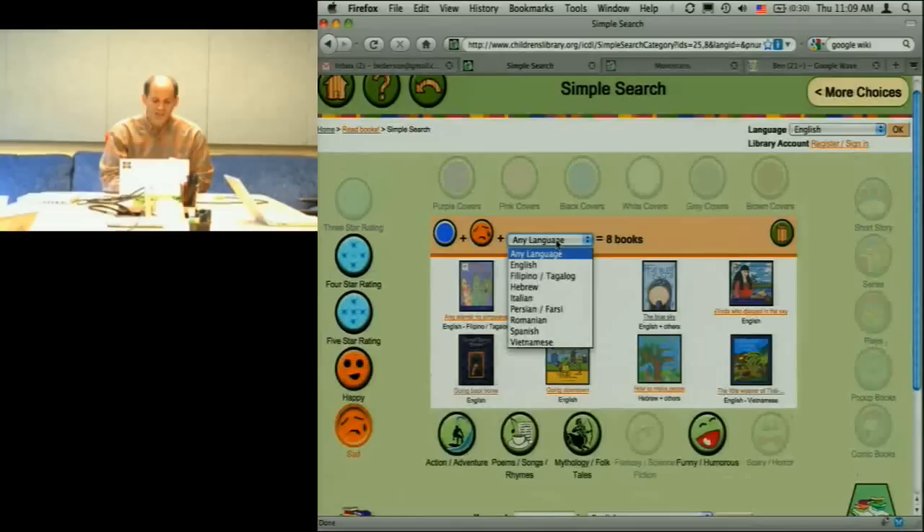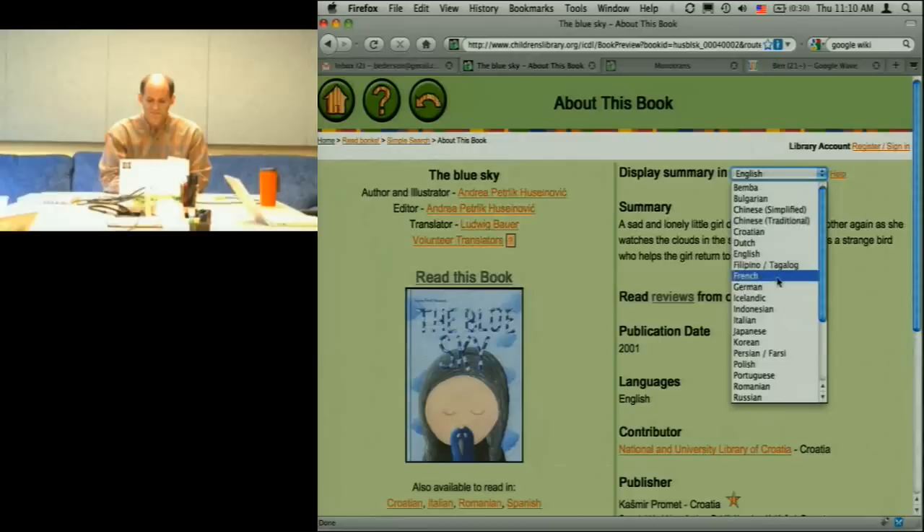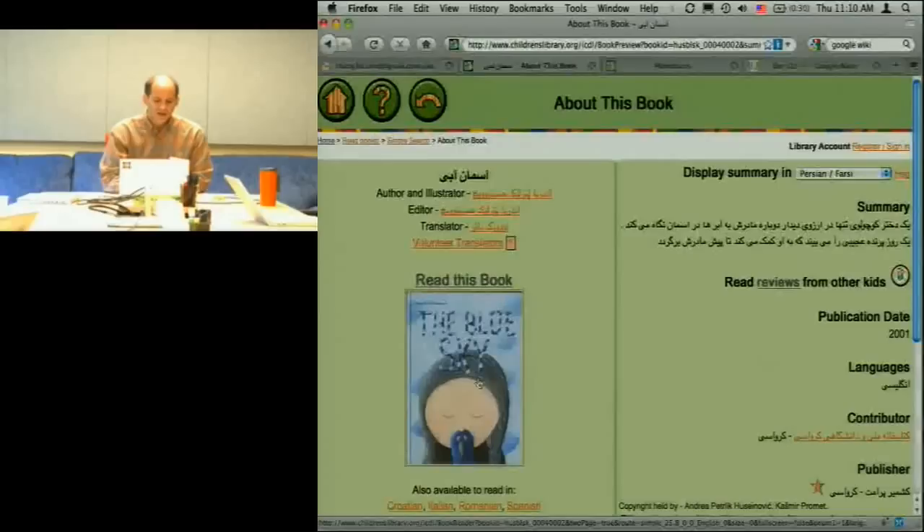There are books in eight languages meeting those search characteristics. Notice you can't do a zero-hit query because we gray out facets that would result in no hits. We can go get a book and get the metadata. We have about 2,000 volunteers translating our metadata, so this book has metadata translated in lots of languages. One thing we learned about how children select books is they like to have a feel of it — how colorful it is, how many pictures there are. Picture books are just different than textual books.